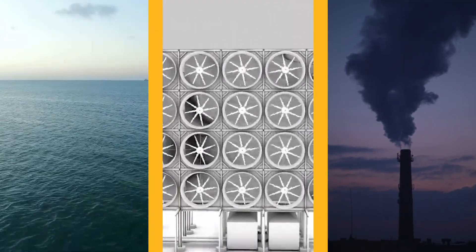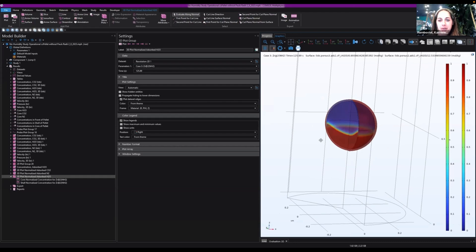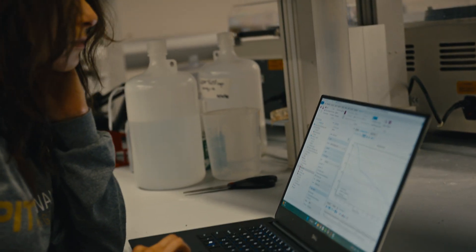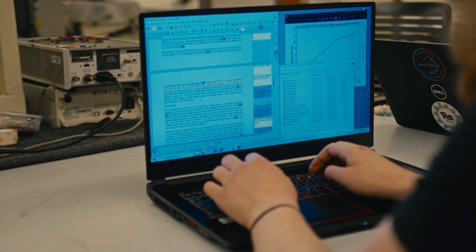We are a modeling group. What that means is we use computer software to represent different technologies, and we run different optimizations to figure out how to best design carbon capture systems and characterize their performance.